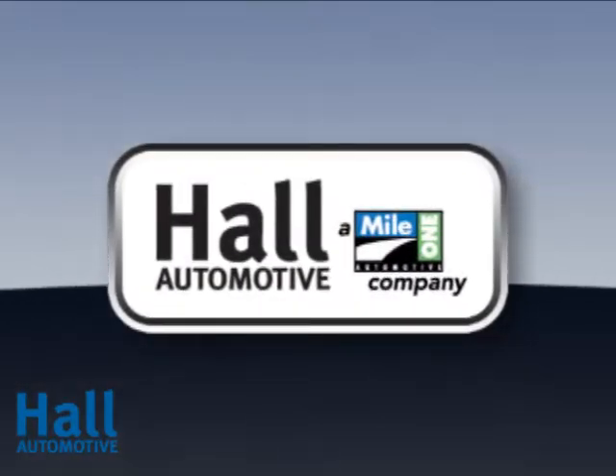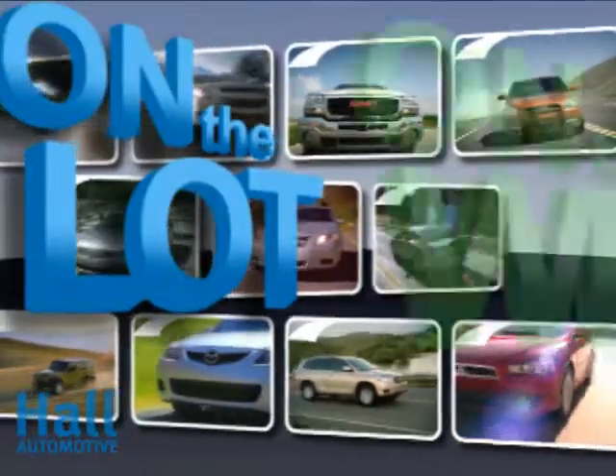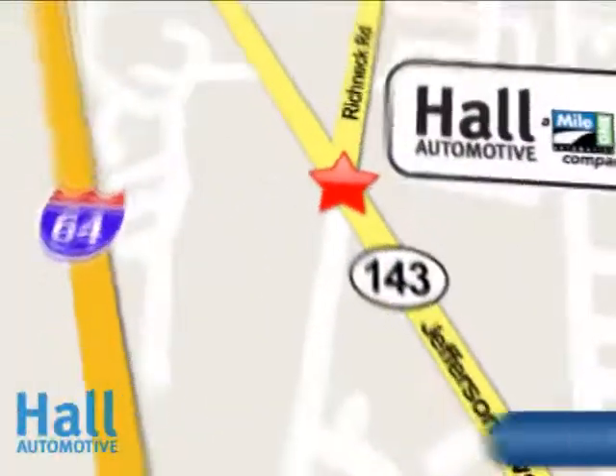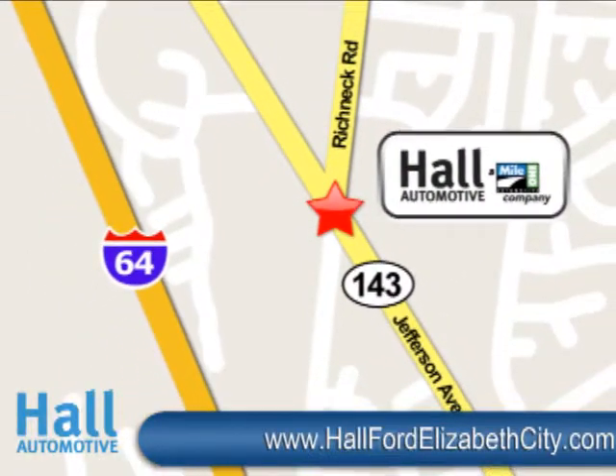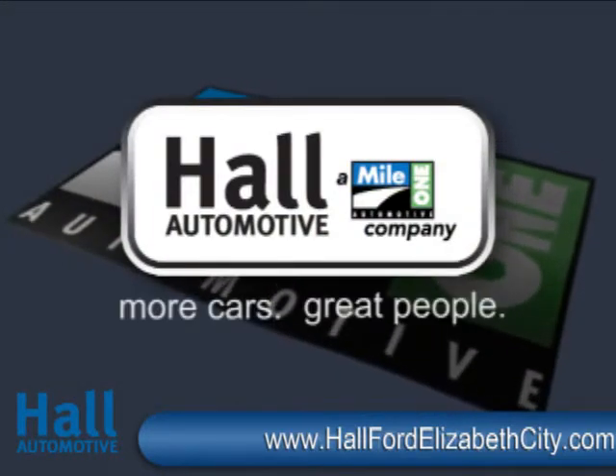At Mile One Hall Ford, shop the largest selection and the lowest prices on the lot or on the web. Mile One Hall Ford, conveniently located at 12895 Jefferson Avenue in Newport News. All Automotive — more cars, great people.